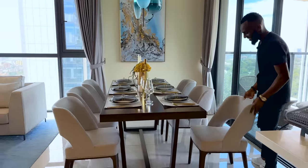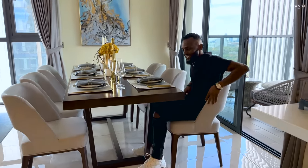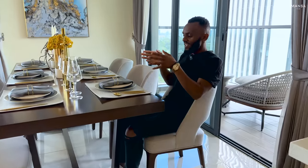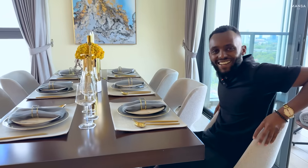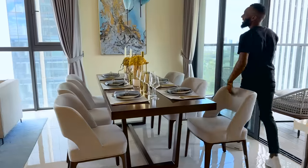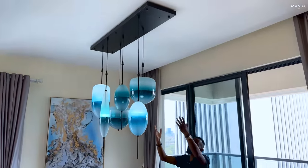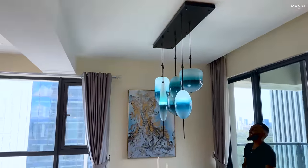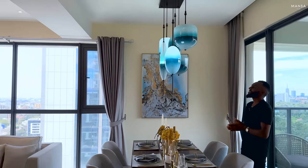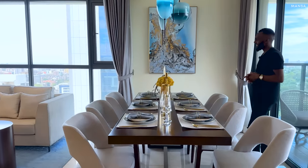Moving on, you have this dining setup — really nice. I love the table and I always have to test dining seats because it's not easy to get comfortable ones; these are good. The staging looks like we're about to have a meal here. There's a chandelier here as well — artistic, really amazing.